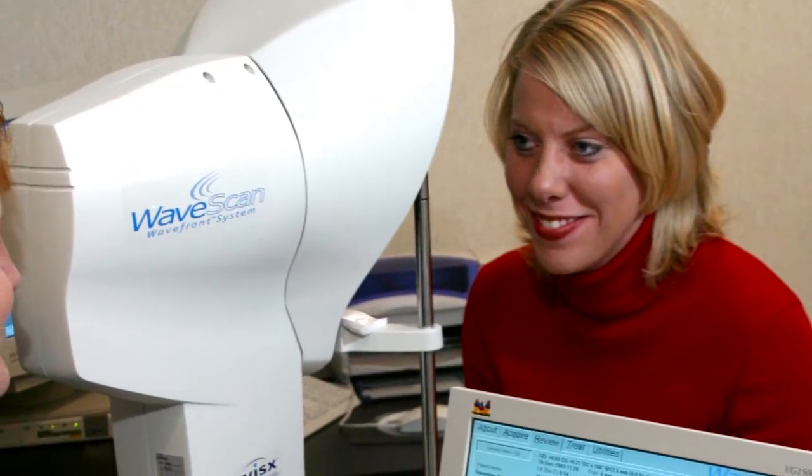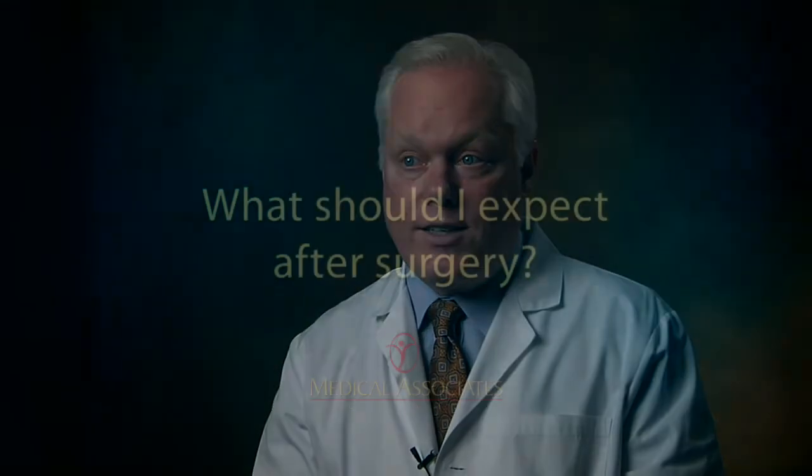The steps in preparing you for your laser vision correction include a comprehensive exam. At this exam we do a detailed examination of both the front and the posterior portions of your eyes to make sure that your eyes are healthy and that you are a good candidate.